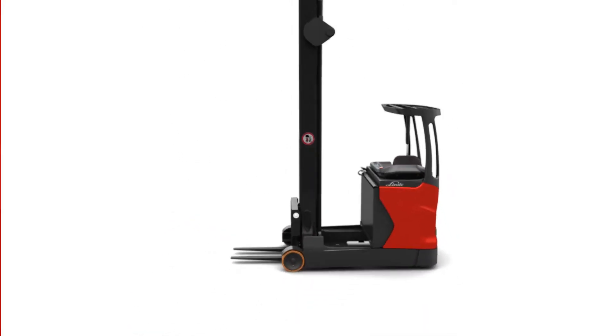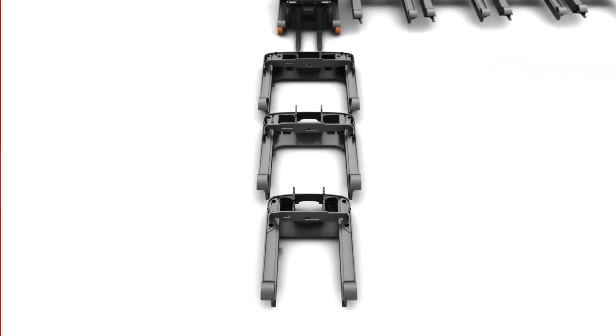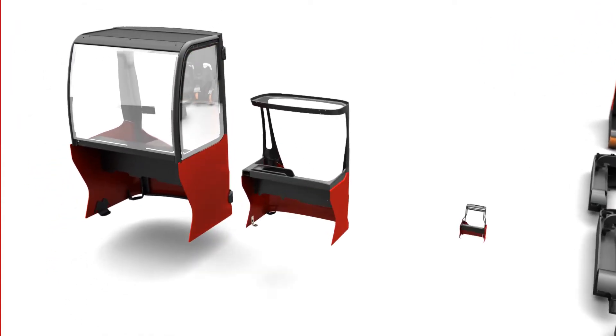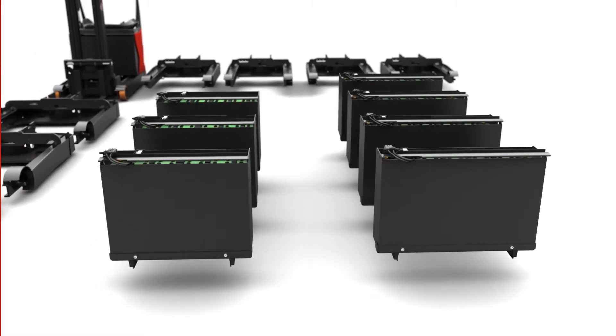For example, over 17 basic models, five different chassis lengths, four different chassis widths, standard and optional chassis, standard overhead guard or drive-in design, and four different battery sizes to suit both standard and narrow chassis.